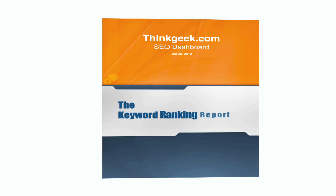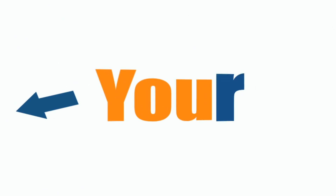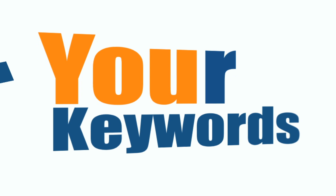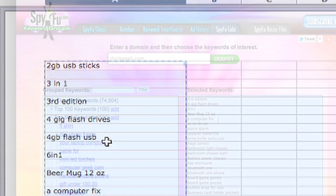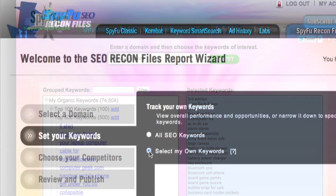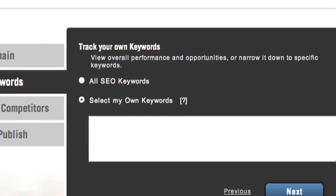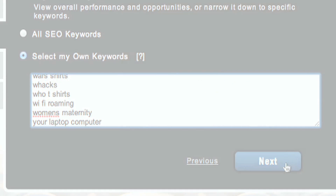Basically, the Keyword Ranking Report is created with the personal keywords that you — yes you — would like to track. You can copy and paste your keywords straight into this report from an Excel spreadsheet or from SpyFu's Keyword Groupie. These keywords will then be used month to month to develop a progress report that is unique to you.